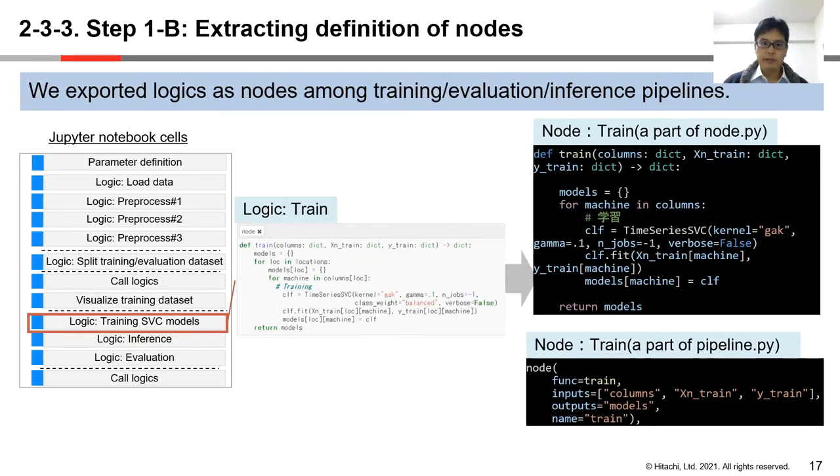Next, we extract logics from Jupyter notebooks and transform them as nodes of a pipeline. For example, we have training logics in the Jupyter notebook, and then we define it as a node in pipeline.py and also in node.py.